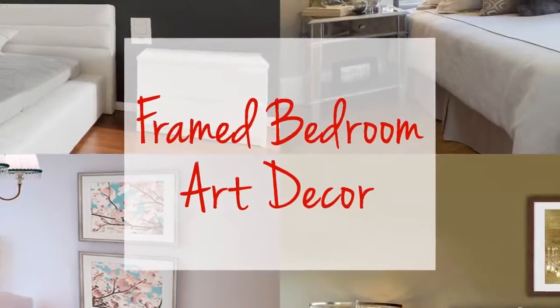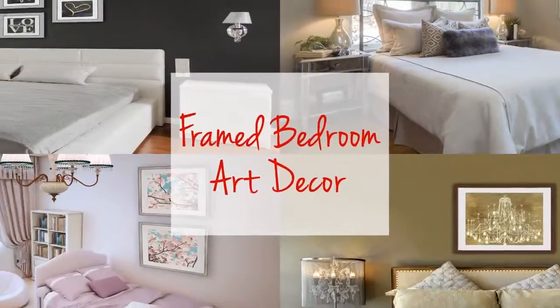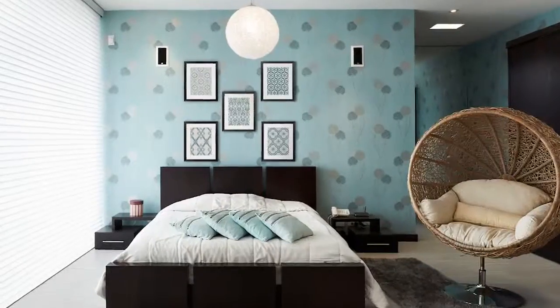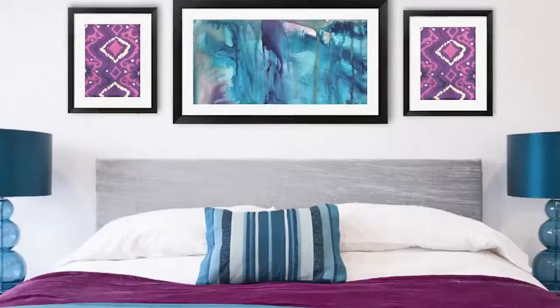I don't know about you, but I love decorating my bedroom. Expressing myself through framed art decor means I can really make it mine. I'll show you how you can do the same to personalize your sleeping space.